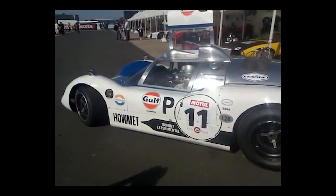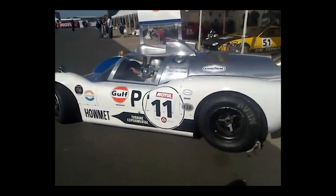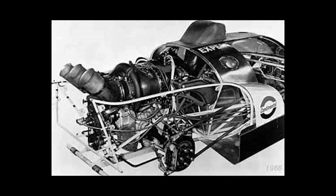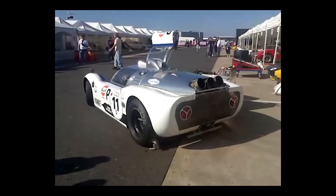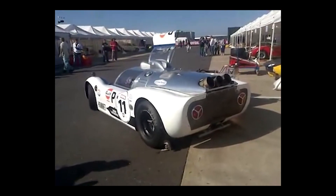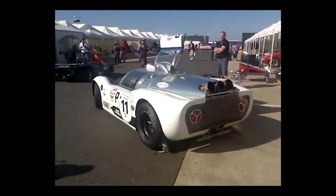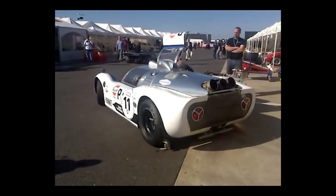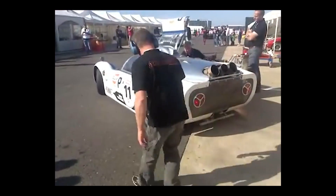The turbines used in the Helmut TX were leased from Continental Aviation and Engineering. The engine found in the car was the TS325-1 gas turbine, originally a prototype intended for a military helicopter contract that Continental did not pursue. These turbines weighed around 170 pounds or 77 kilograms and provided 350 horsepower and 880 newton meters of torque — a lot of power at quite a low weight.